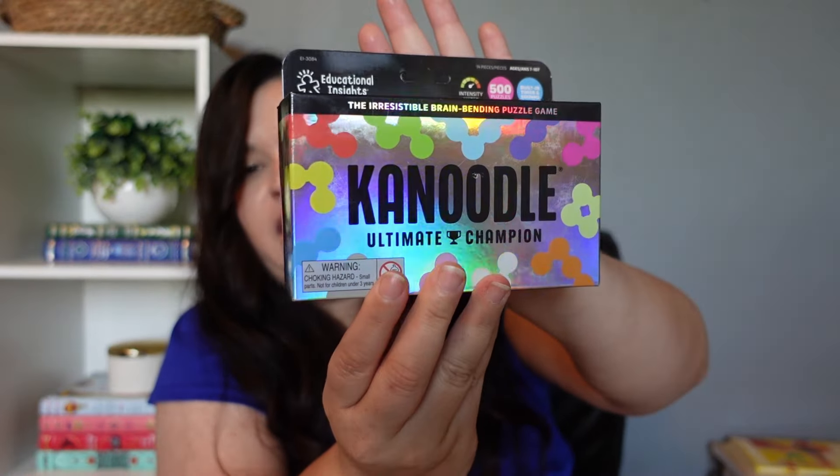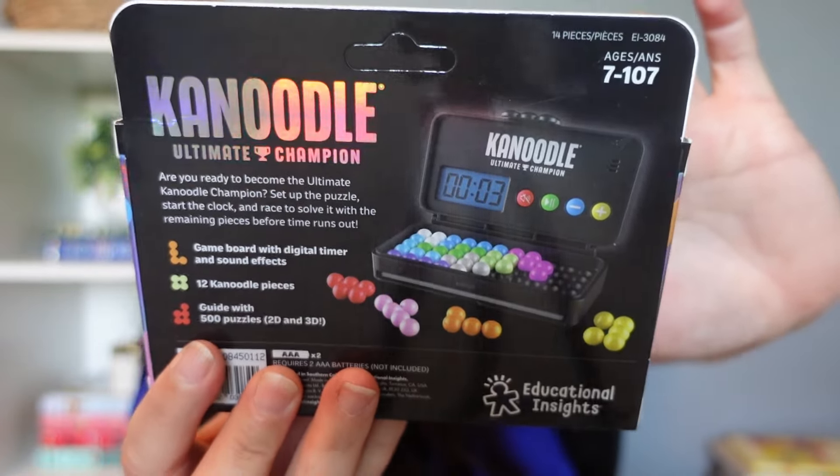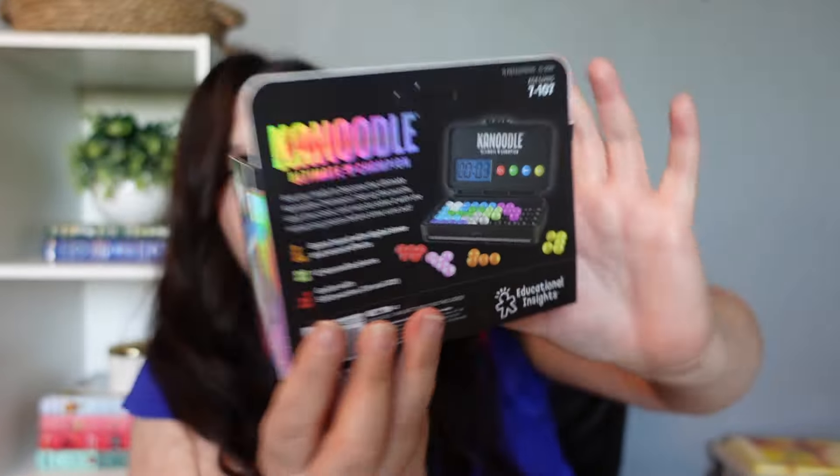The first game I picked up is Canoodle Ultimate Champion. I purchased this with Lydia in mind — my 12-year-old. She loves all the different versions of Canoodle and we have five versions now. This one looks like a lot of fun because it has a little timer on it. It's a single-player game that I like to have her use if I become a little busy or I have to help my oldest daughter when we're homeschooling. So this is really useful and fun.